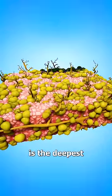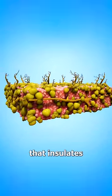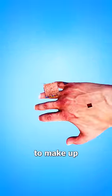And the last layer is the deepest, made up of a network of fat and connective tissue that insulates your body. These three layers work together to make up your skin.